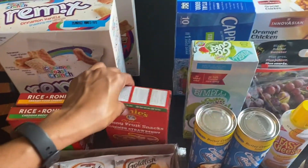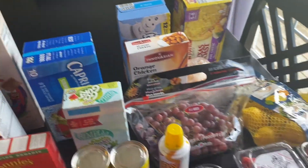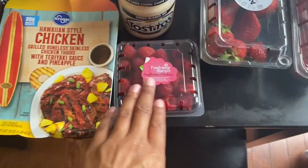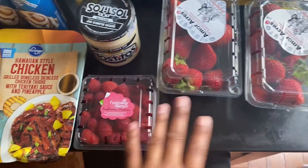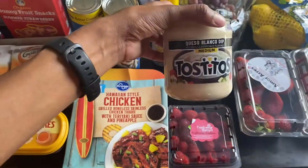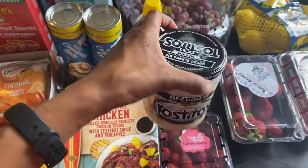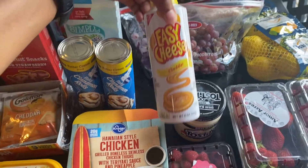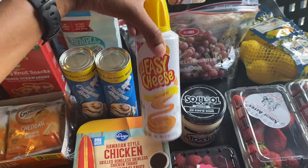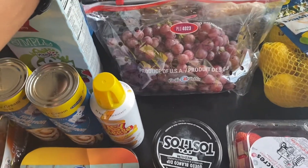I got some go-gurt and some of these bunny fruit snacks — the strawberry kind for my kids. Got some more Capri Suns. I got some raspberries and two things of strawberries. I also got some queso sauce for nachos.